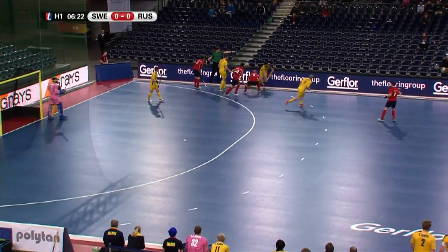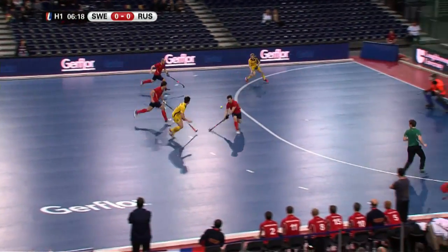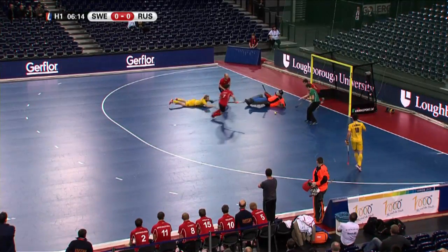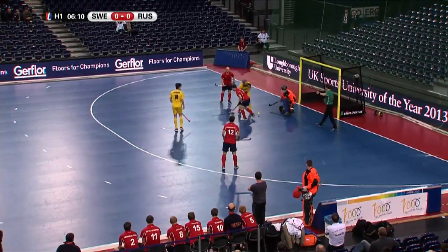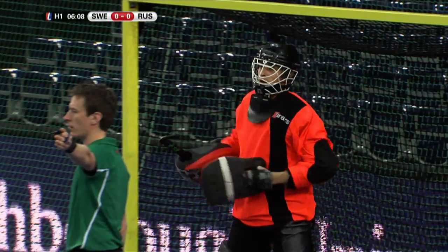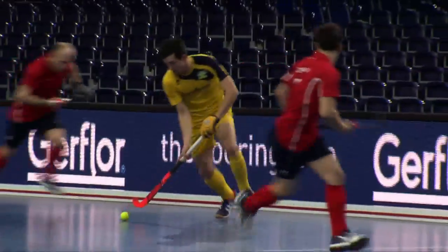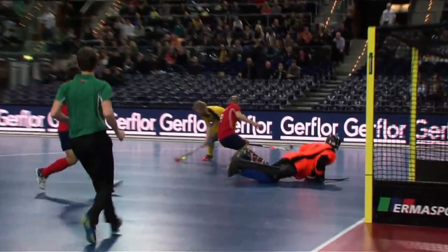The game does tend to get quite scrappy when it's down in those bottom corners. Two-on-one for Sweden with Bjorkman breaking there, sees his teammate, first-time strike. Good double save from the keeper — a triple save from Drianetson, who has just come on to replace Roman Rogov. His first call into action: a triple save from the Russian goalkeeper.